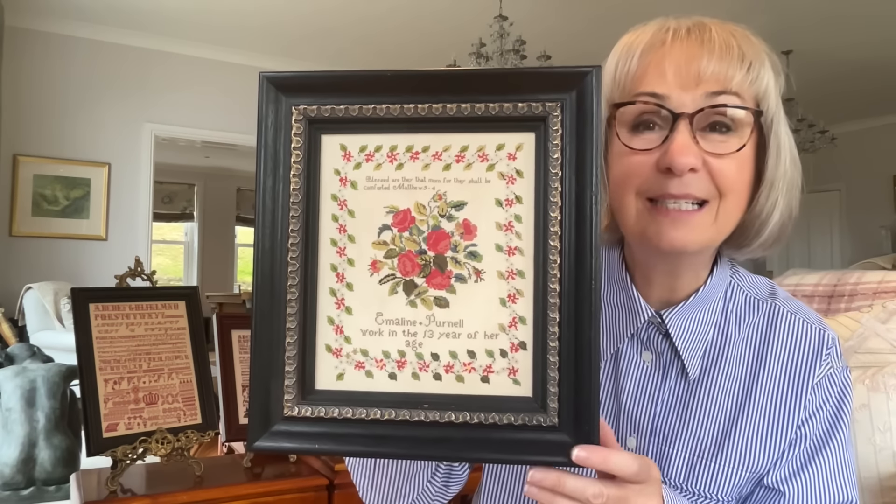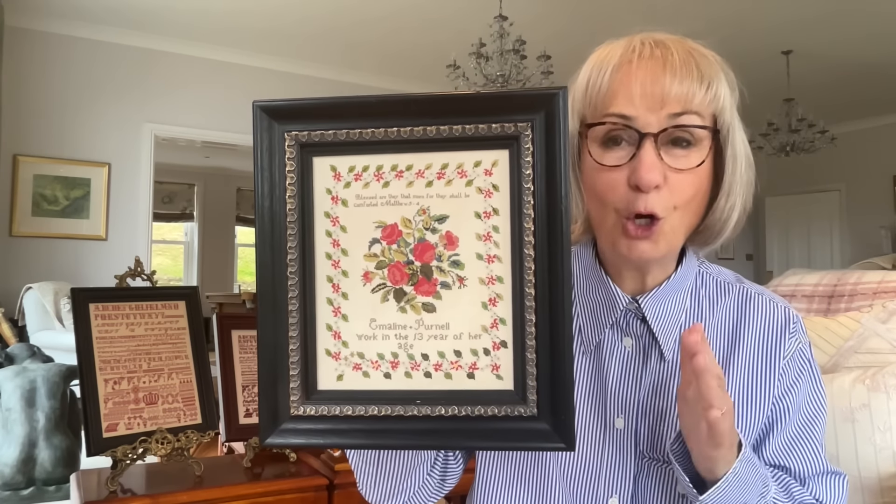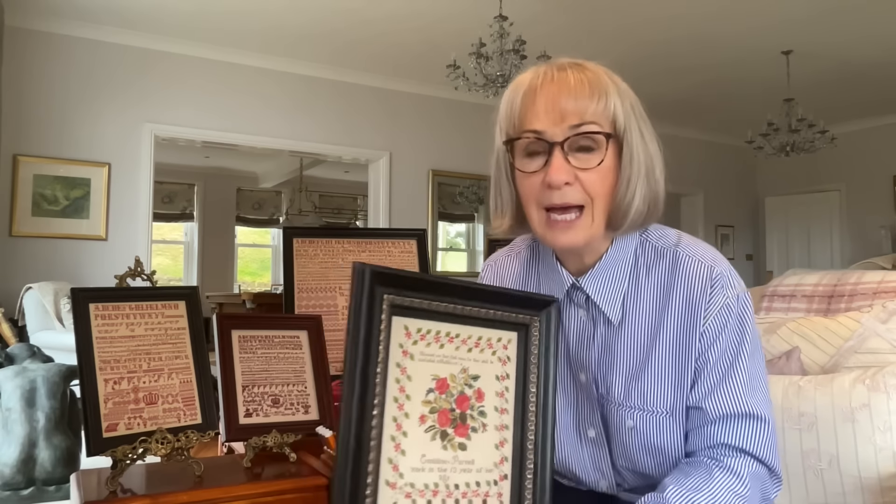Don't forget that if you want a copy of Emmeline Purnell's sampler or a kit, it is available at Acorns and Threads on their website. But when supplies are gone, they are gone — this sampler will not be released again in the future. When you go to Janine at Acorns and Threads' website to check out a booklet-only purchase from outside the US, it does show US postal charges, but those are amended when Janine processes the order. I will be shipping the booklets for purchases outside of the US for booklet-only sales, so don't think the shipping is expensive — those costs are adjusted when Janine processes the order.